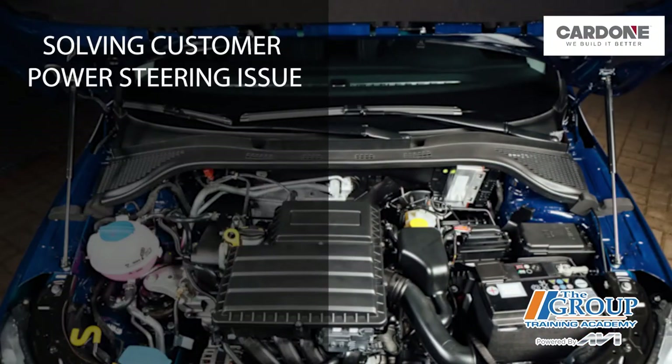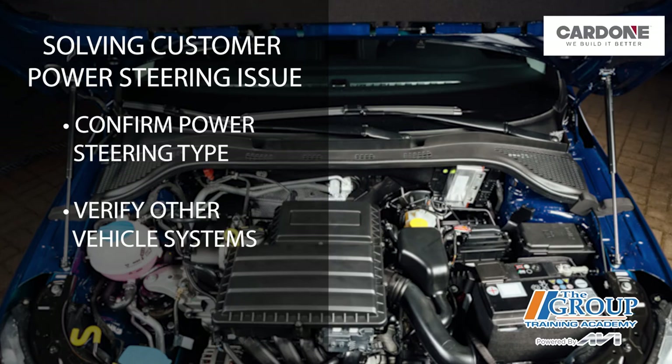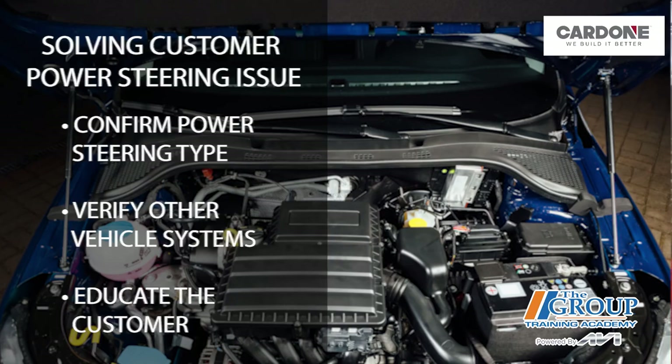The next time you get a customer in your shop claiming they can't find their power steering fluid reservoir, you should first check to see if the steering system is electric. Then verify that other vehicle systems are not interfering with the power steering system's operation. Be prepared to explain to your customers the differences in today's steering systems — they may be surprised to learn that what they thought they knew is totally incorrect.